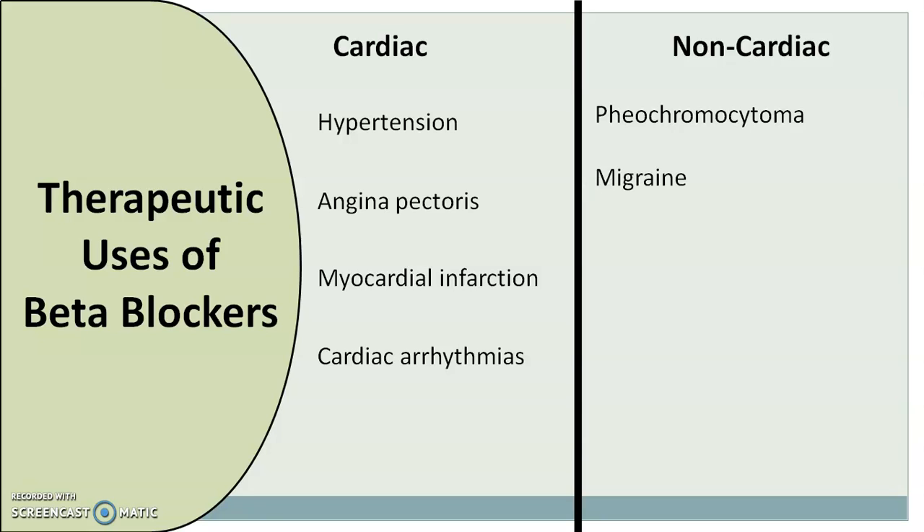Beta blockers can also be used in migraine — propranolol is used for the prophylaxis of migraine headache. They can also be used to treat hyperthyroidism; propranolol reduces the peripheral conversion of thyroxine (T4) to triiodothyronine (T3), and because of this mechanism it can be effectively used to treat hyperthyroidism.